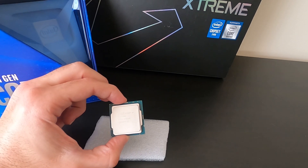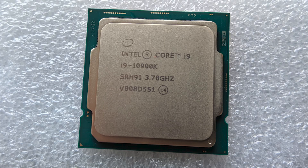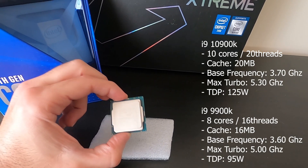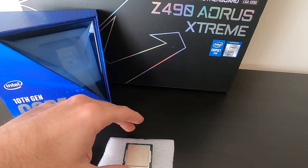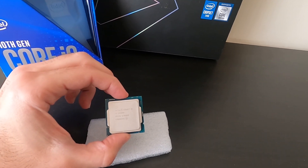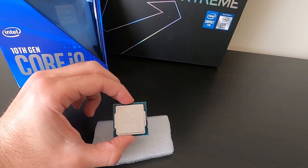This is the new beast by Intel — the 10900K. I'm not even sure how to say it anymore, but it doesn't matter. What matters is that it has 10 cores, 20 threads, and it's probably going to be the best strictly gaming CPU. I'm curious to see how it will fare against the Ryzen 3900X for other tasks.